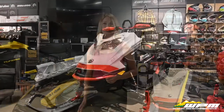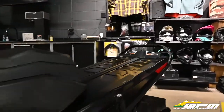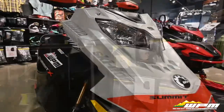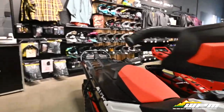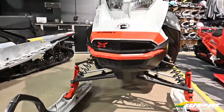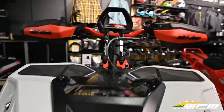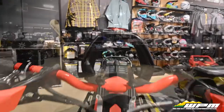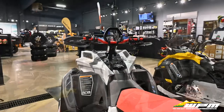Today we have two used units to show you. Firstly, this 2021 Summit X with Expert Package. This Skidoo is a 165 length, 850 E-Tech powered sled that only has 551 kilometers on it. The Summit is the king of deep snow performance, with its comfortable lightweight seat, sleek design and vicious power. This unit also comes equipped with a few accessories such as Monster trigger style throttle and relocated kill switch.